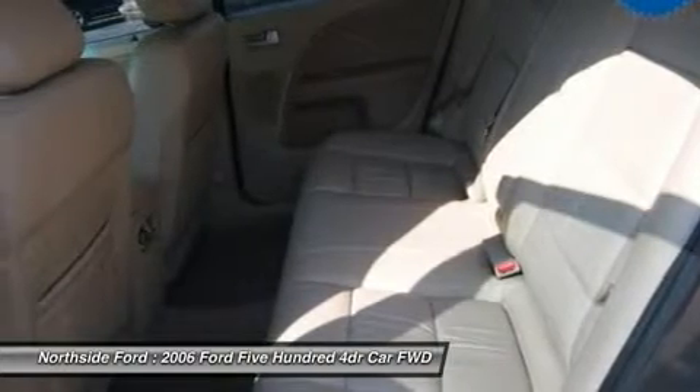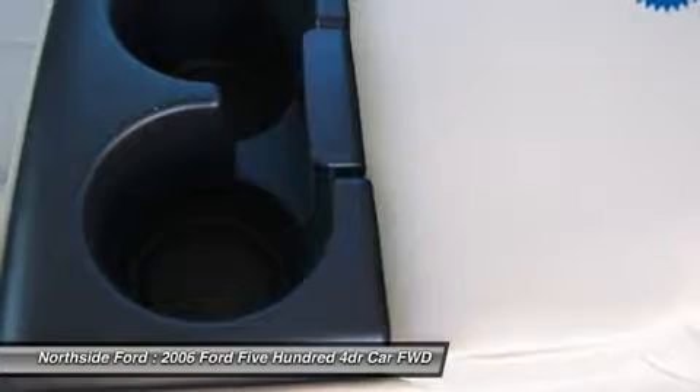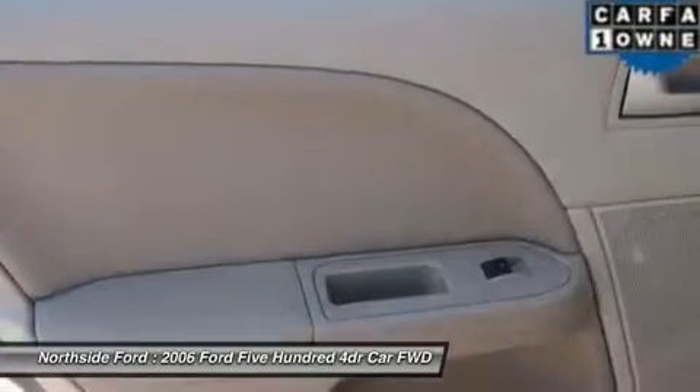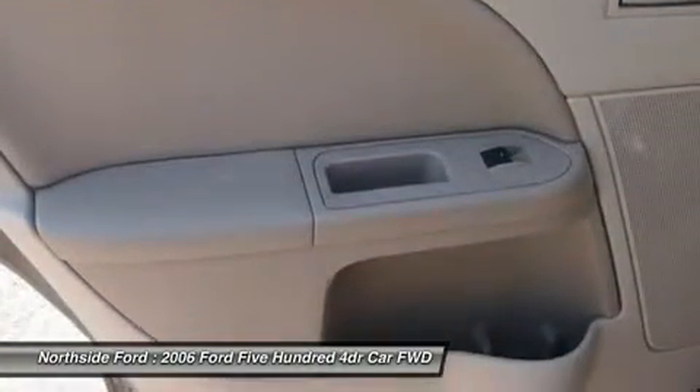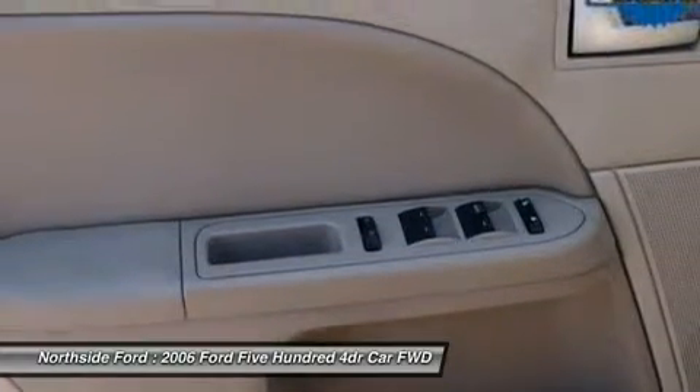Rear anti-roll bar. Rear reading lights. Rear seat center armrest. Rear window defroster. Remote keyless entry. Security system. Speed control. Split folding rear seat. Steering wheel mounted audio controls. Tachometer. Tilt steering wheel. Trip computer. And variable intermittent wipers.